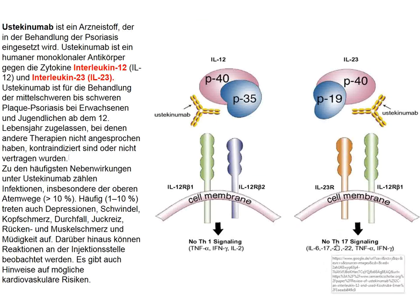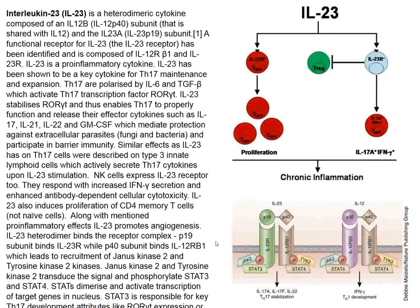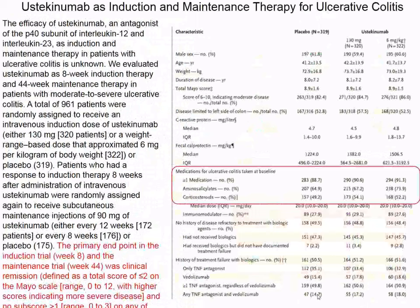IL-23 signaling involves IL-17, while IL-12 signaling involves interferon gamma, IL-2, and TNF-alpha — things we might want to block with this antibody. IL-23 is a heterodimeric cytokine that binds to an appropriate cytokine receptor, and IL-12 is also a heterodimeric cytokine that signals via its appropriate receptors. Ustekinumab was given as induction and maintenance therapy in ulcerative colitis patients.